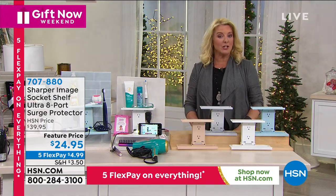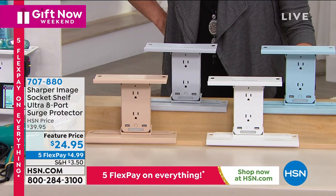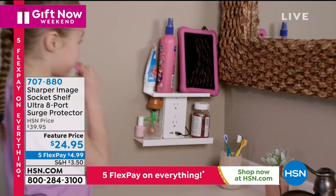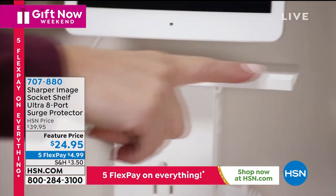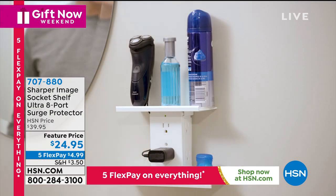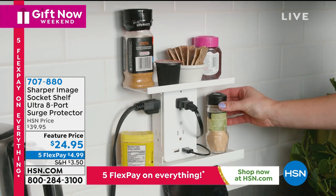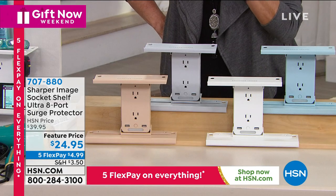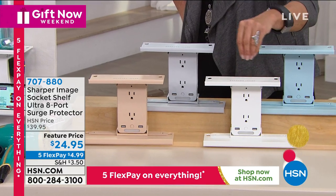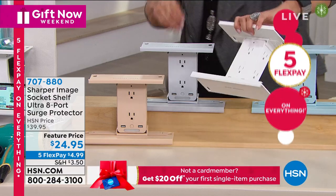This item is new and improved. It's from Sharper Image. How about taking two plugs and converting them to eight plugs? How many of you have that fight at home — whether it's in the living room, your husband wants to plug in 10 things, you want to plug in your phone or your tablet, and you just don't have enough electrical outlets? This converts a regular standard outlet into eight, including two USBs.